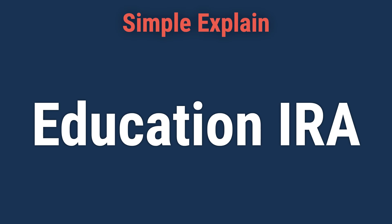Today, we will talk about Education IRA: Definition, Rules and Limits, vs. 529 Plan.